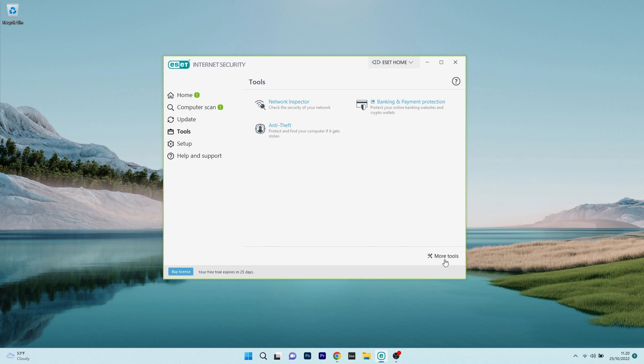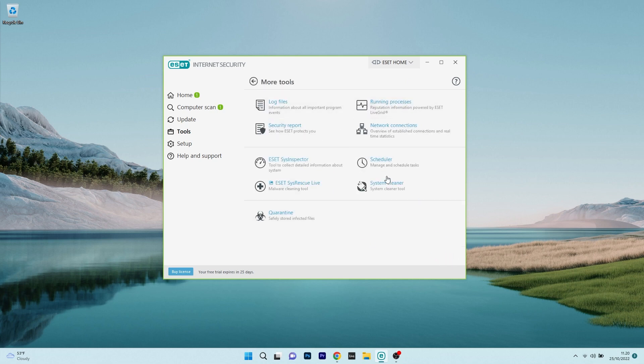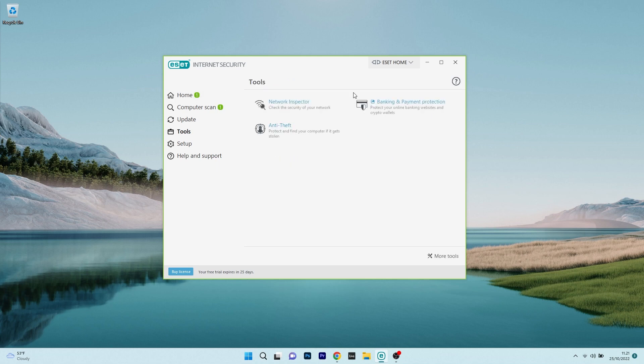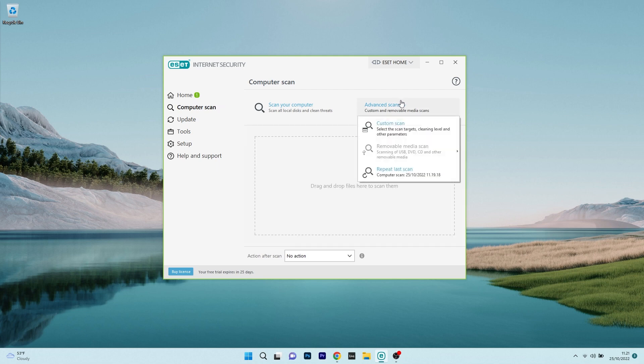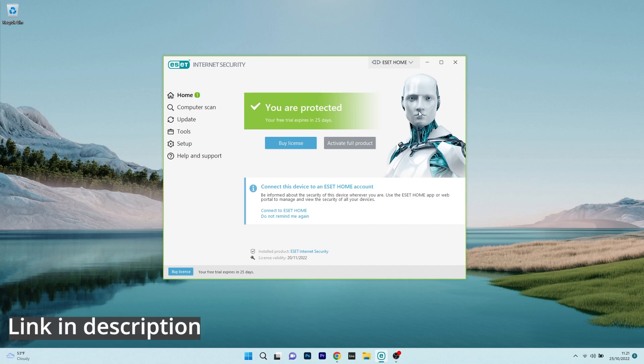Here you can begin by running a computer scan to examine your PC, and you can also visit the tools which will provide you with a variety of features such as the network inspector and even banking protection. Overall, ESET is incredibly user-friendly, coming with very useful features to protect your PC, so if you are interested in trying it out, make sure to access the link in the description below.